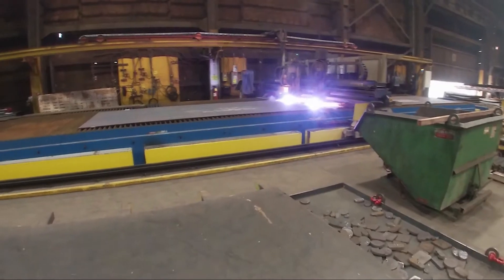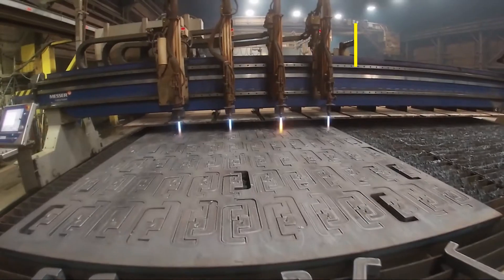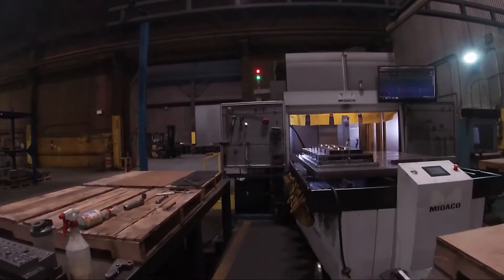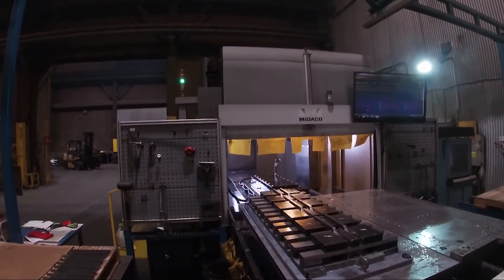No special requirements are necessary to be a machine operator, though the company prefers that employees have at least a high school diploma or GED. All employees go through an in-depth training when they start their employment at O'Neill Manufacturing. Having a technical degree from a trade school is very beneficial.